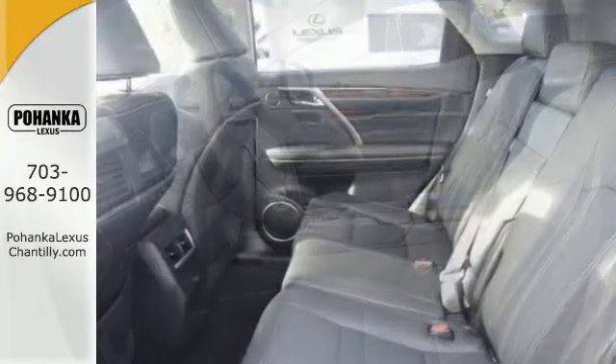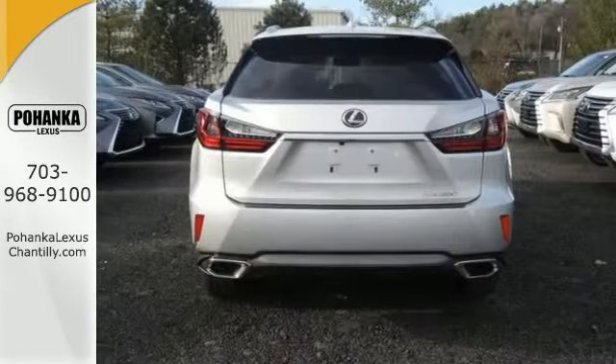What an attractive Lexus looking for a new home. Stylish, plenty of room, plenty of luxury, and great MPG.